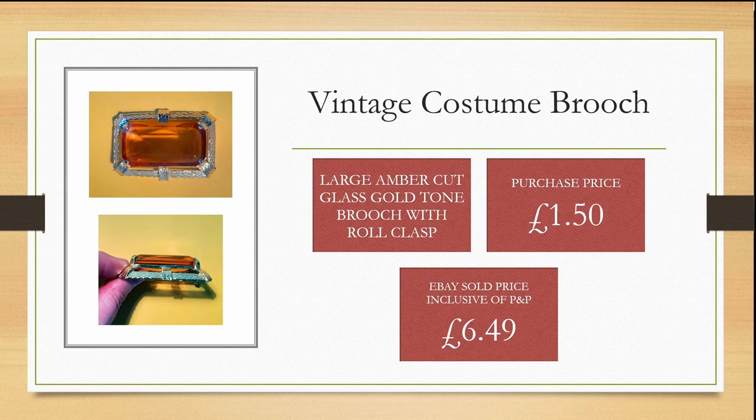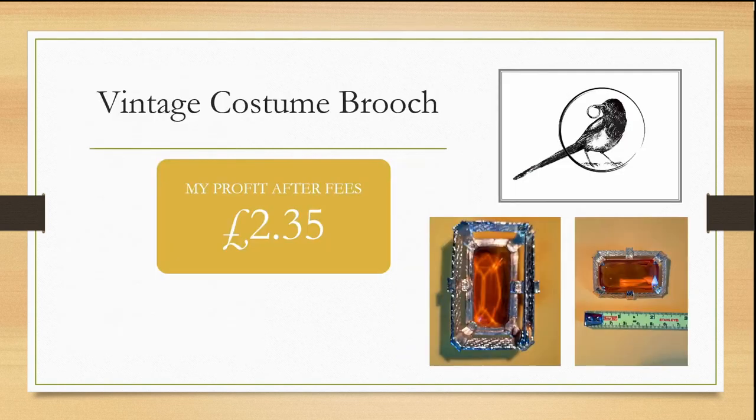Again, I spotted this brooch in a charity shop — it's large amber glass with a really beautiful gold tone and roll clasp. I purchased this for £1.50. It took a while to sell and I was surprised because it was large in size. I ended up taking an offer and selling it for £6.49, inclusive of postage and packaging, giving me only a small profit of £2.35.